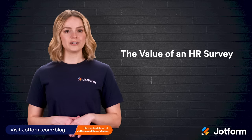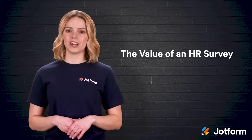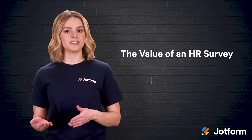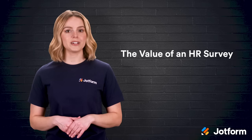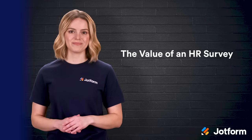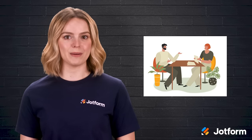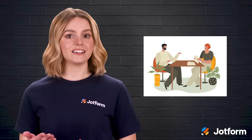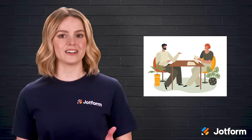Employee surveys are a great tool for gathering genuine and candid staff feedback. This feedback can help HR teams better understand employee needs and help guide future business decisions regarding those employees. These surveys have an effect on how companies evaluate their talent, train their employees, and improve employee satisfaction. Think about a great conversation you had with a friend or family member — how they asked how your day was, then genuinely sat and listened with care. This is what an employee survey is like on a business level.